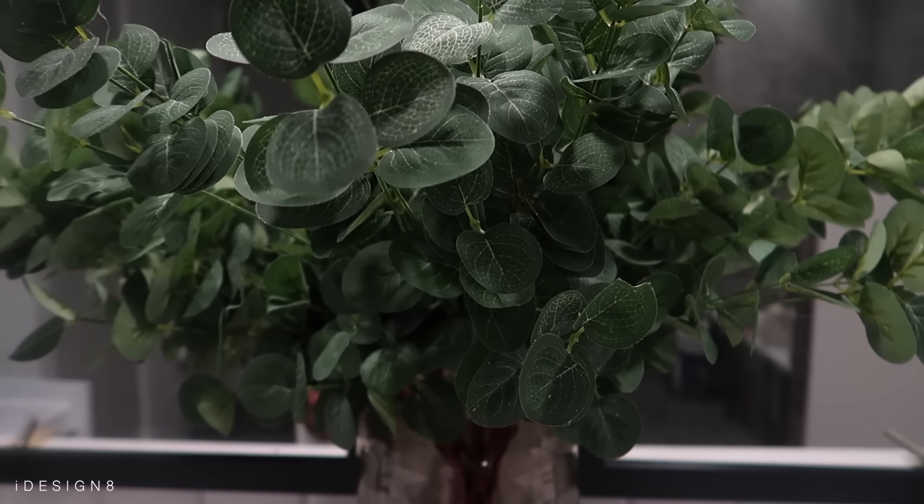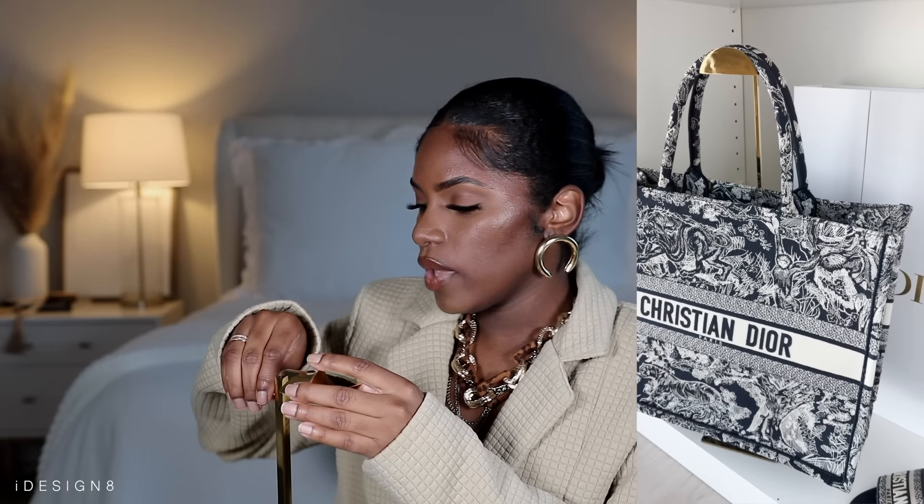Moving on to decor — I got some faux plants, including eucalyptus, from Amazon. They're a really nice green that gives a pop of color wherever you put them — your bathroom, kitchen, or coffee table. I also got a metal handbag rack for my beauty room, which comes in a pack of two for around $40. It's adjustable — you just unscrew it — and I've seen people use it for hats as well. Super easy to assemble.